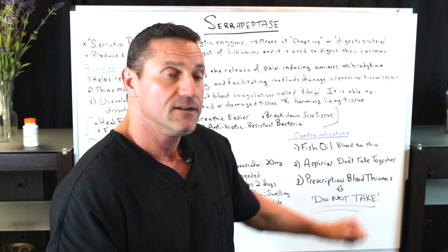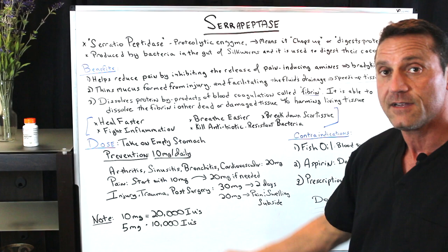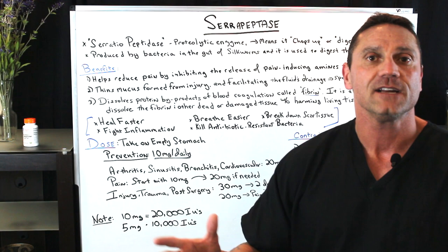Serrapeptidase is phenomenal for its healing properties. Remember: 10 milligrams for prevention; for arthritis or sinusitis, start with 10 milligrams and bump up to 20 if needed; for post-surgery or trauma, take 30 milligrams for two days, then break it down to 20 milligrams until everything subsides. Hope that answered the question. If you have any questions or comments, please leave them down below — I do answer them. Thanks for watching. Share with a friend. I'll see you next time. Bye for now.